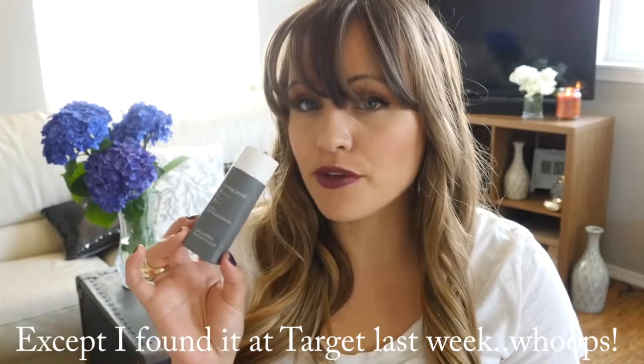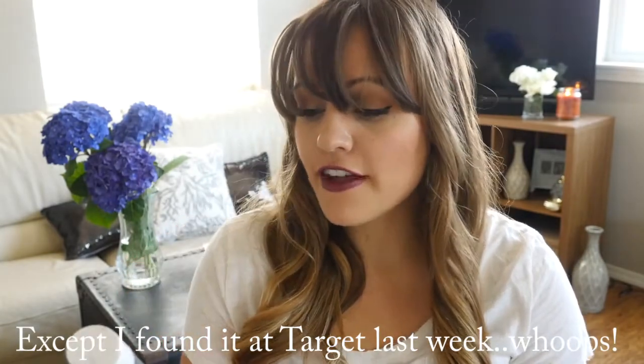Another drugstore favorite is the Batiste dry shampoo. I like the tropical, I like the regular, there's a blush one — I go through these constantly. I go through them so much that my local store sends me coupons for just these because they track what you buy the most of and send you coupons for those.